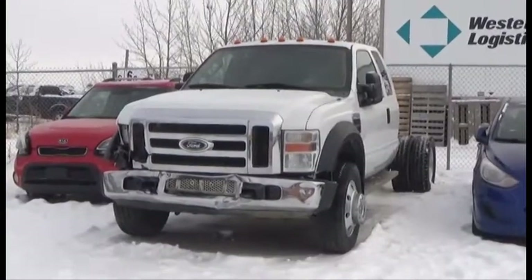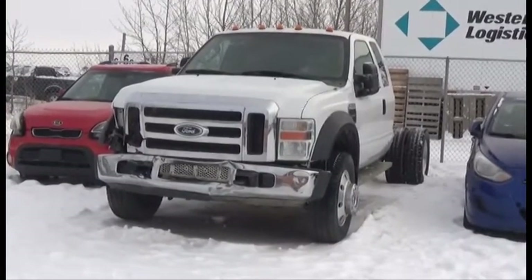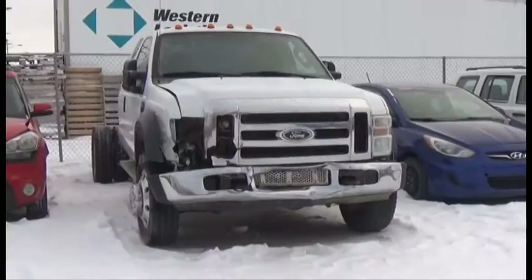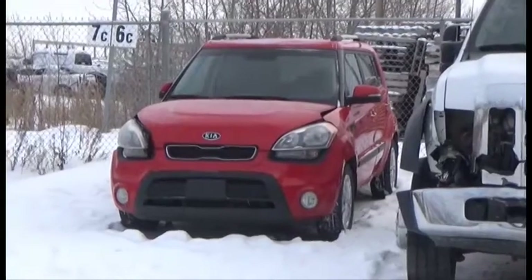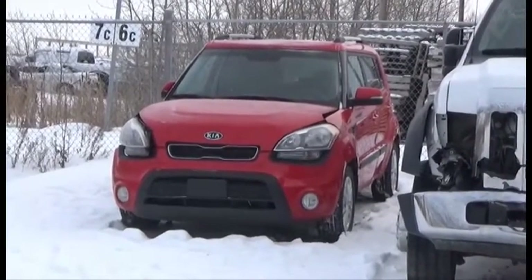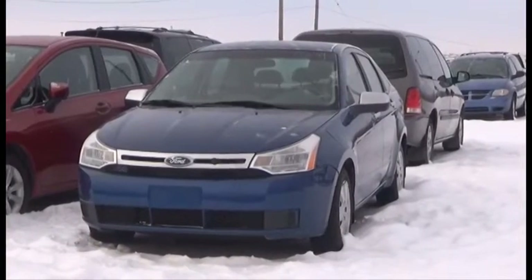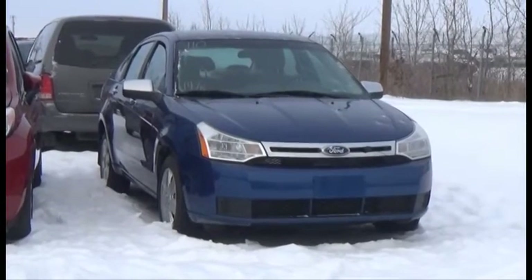Lot number 412 is the 2008 Ford F450 4-Door XLT, Cab and Chassis Dually, Turbo Diesel 4x4 Loaded. Lot number 411 is the 2012 Kia Soul, AOD Loaded Power Heated Seats, 140K. Lot number 410 is the 2009 Ford Focus, AOD Loaded, 145K, it's active.